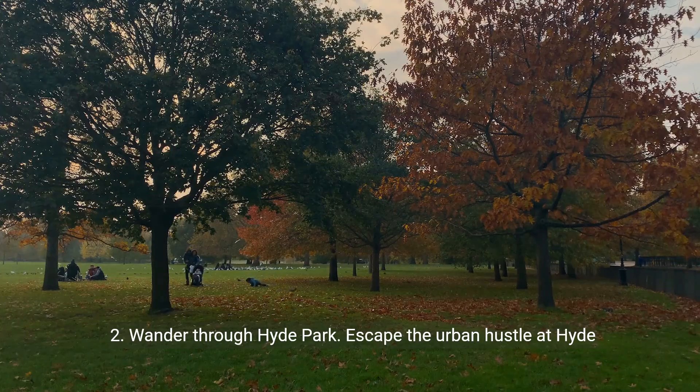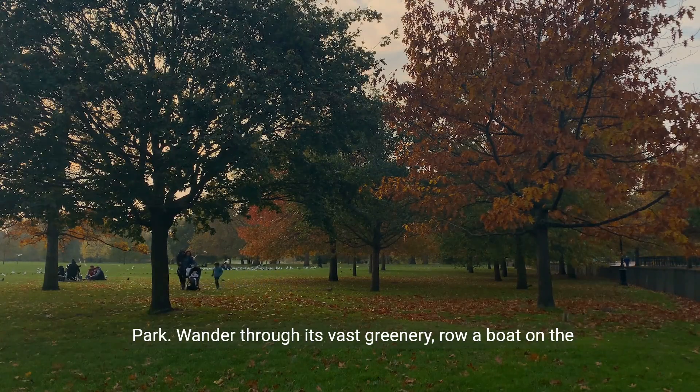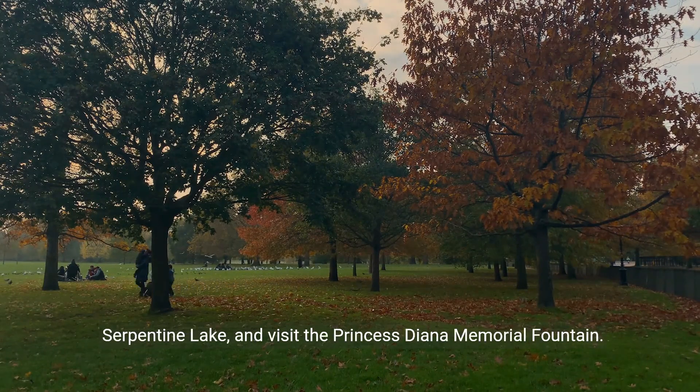2. Wander through Hyde Park. Escape the urban hustle at Hyde Park. Wander through its vast greenery, row a boat on the Serpentine Lake, and visit the Princess Diana Memorial Fountain.